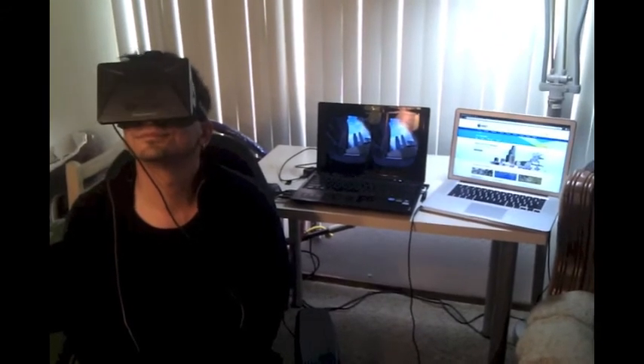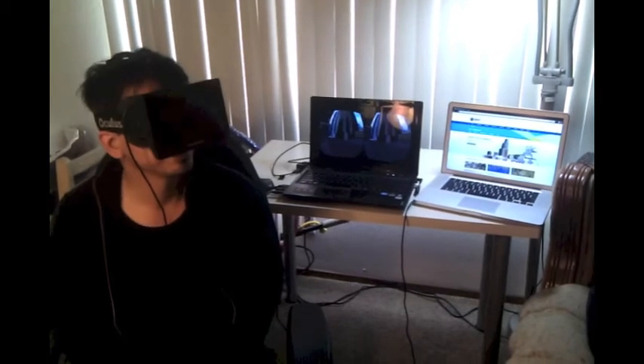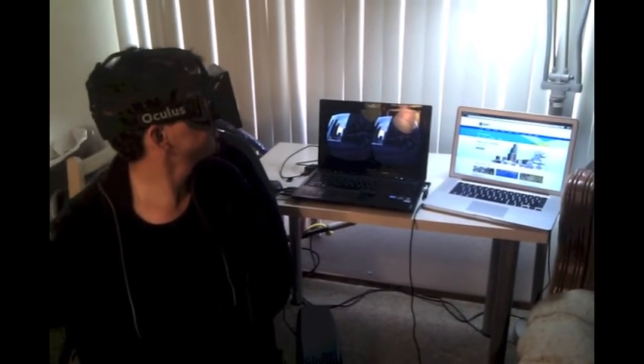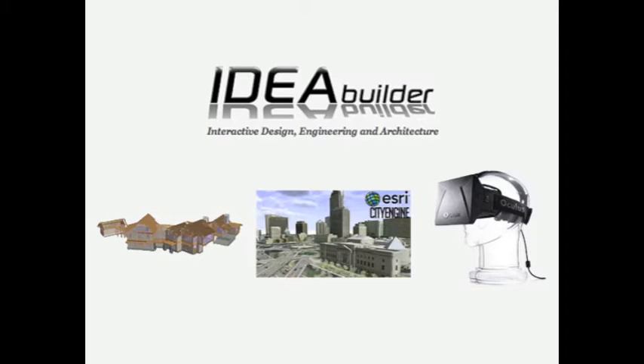At IdeaBuilder, we're very excited about using these technologies and their potential to help improve many different areas of not just home construction, but commercial construction as well. I hope you've enjoyed this video and taking a glimpse at the new tools in the toolbox of the Builder of the 21st Century.